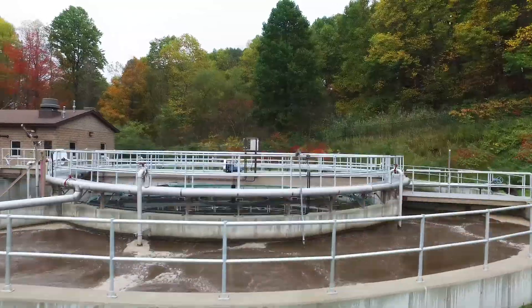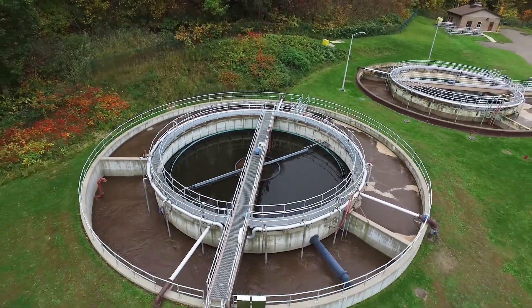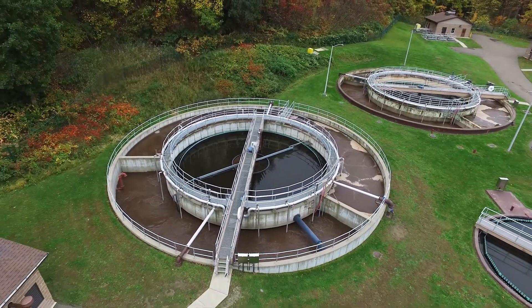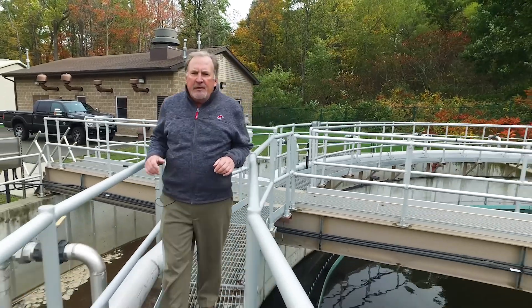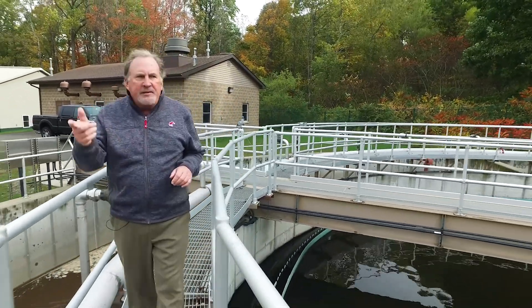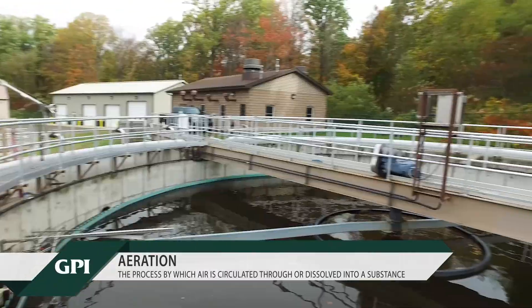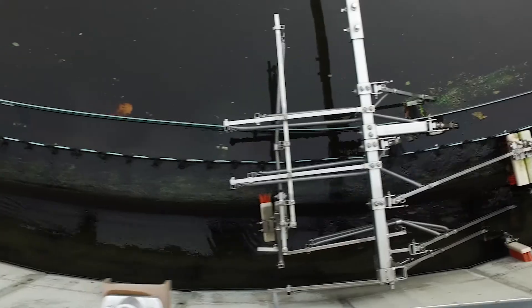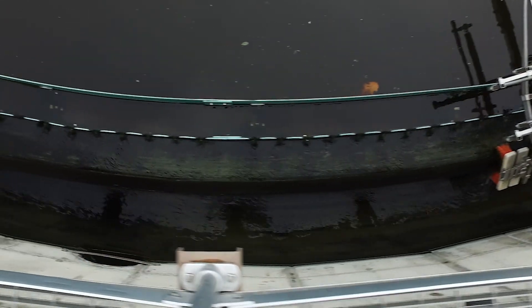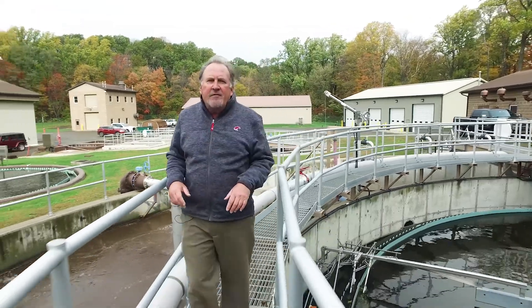These are the treatment tanks at Site 2. We have three different trains — it's a contact stabilization process where we have aeration and re-aeration. Over to the right is one of the aeration tanks, and over to the left is the clarifier tank. Similar to Site 1, we aerate the solids, grow bacteria, break down the waste, and then settle it out in the clarifier tanks.